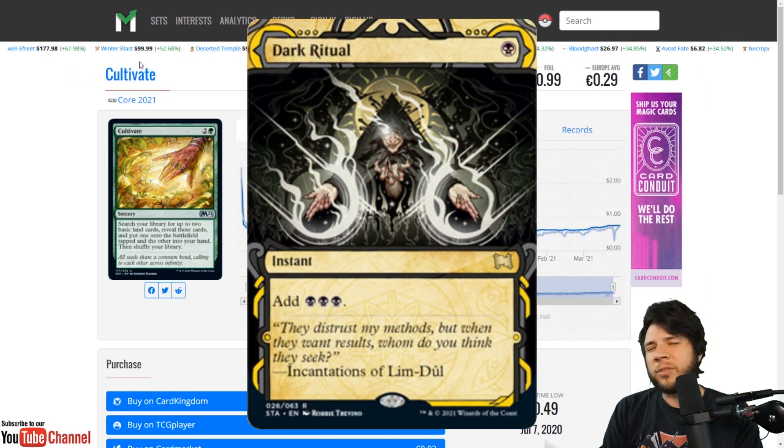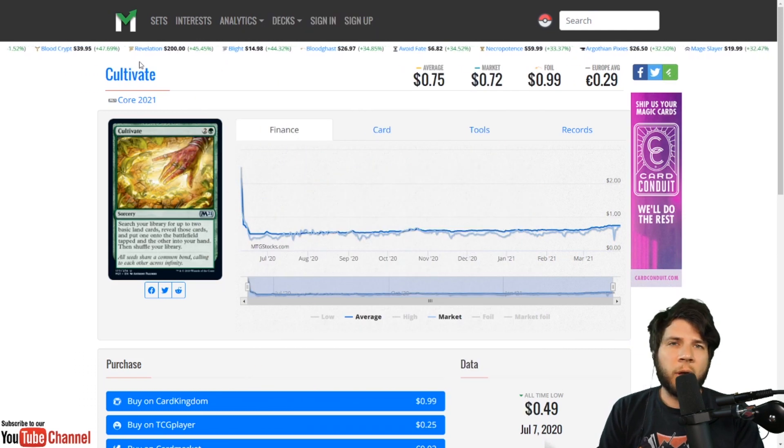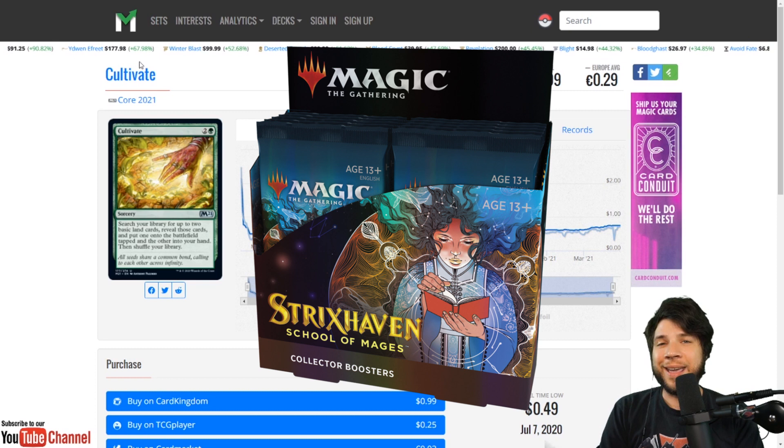Dark Ritual was so close to making this list. Faithless Looting — I don't even know what happened with that art. I hope you enjoyed this list — this is the Mystical Archive survival guide. Leave any questions in the comments and we'll all help answer them. If you're looking for a breakdown of Strixhaven collector boosters in general, look out for that video in the next couple of days — these videos are going to run alongside each other.